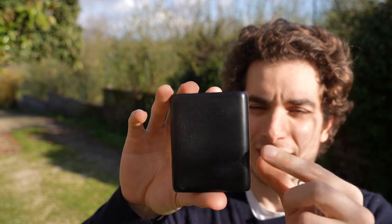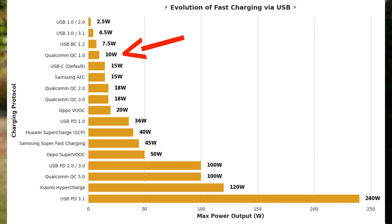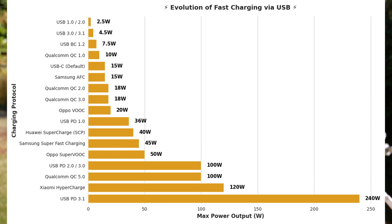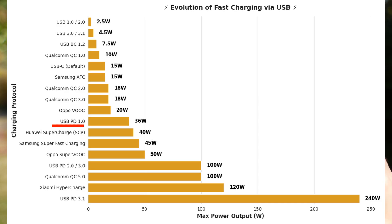In the last 10 years we saw a lot of advances in charging technology — not only the speed but also the capacity you can cram into the same package. This, for example, is a 10-year-old power bank. It was a fast-charging one because regular ones were 5 watts; this one did 10 watts. In the beginning, USB fast charging was mostly for smartphones and every company had their own proprietary protocol — Qualcomm Quick Charge, SuperVOOC, Samsung Fast Charge — and they weren't really intercompatible.